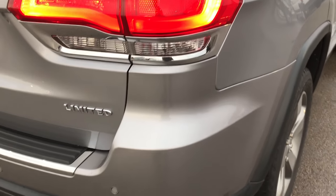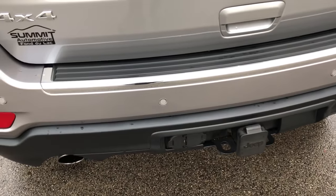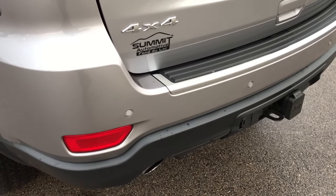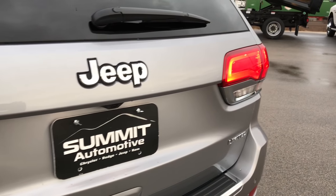We want to make sure that you get the most accurate representation of the vehicles possible, so that when you get here there's absolutely no surprises. You can see it has the dual rear exhaust, the towing package, factory 4-pin and 7-pin, backup sensors, and the rear gate is in really nice condition as well.